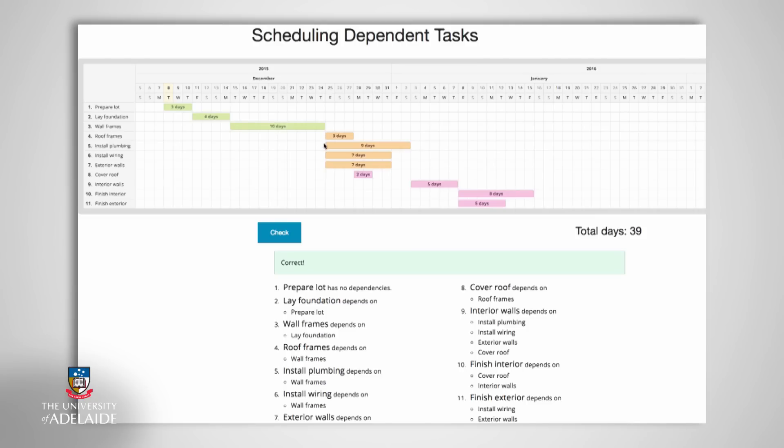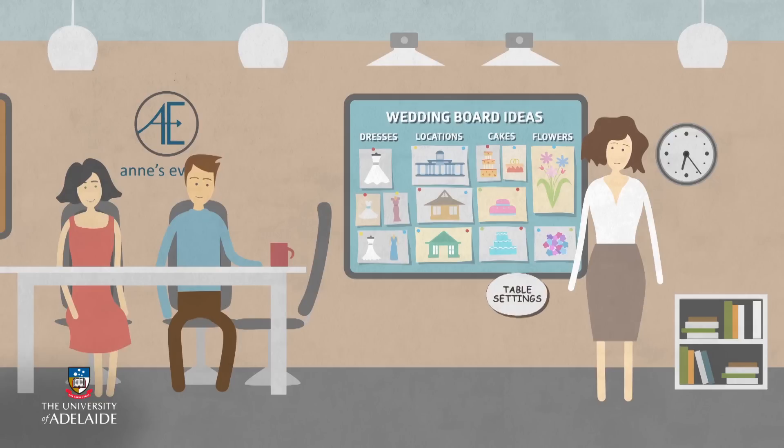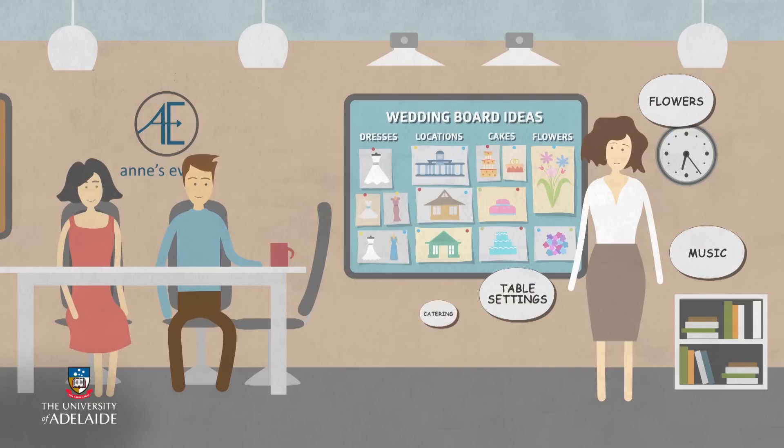From a project management perspective, it provides the project manager greater control over the monitoring and review of the activities that have been scheduled. Certain activities in a project can be completed simultaneously as they don't rely on any dependencies. Therefore, this visual representation is accessible to all stakeholders and provides them with a very clear overview of when they should start and complete the activities for which they are responsible.